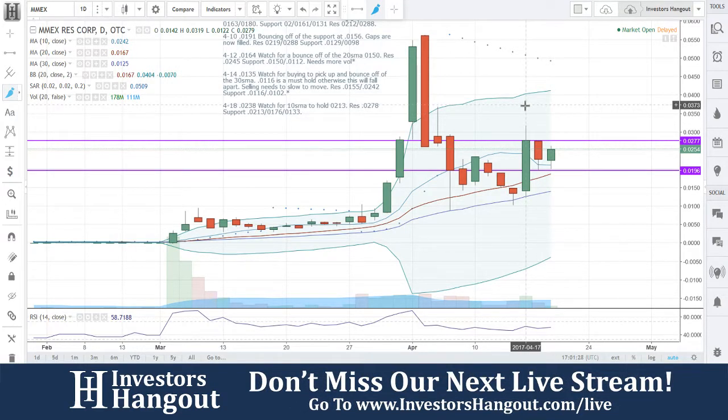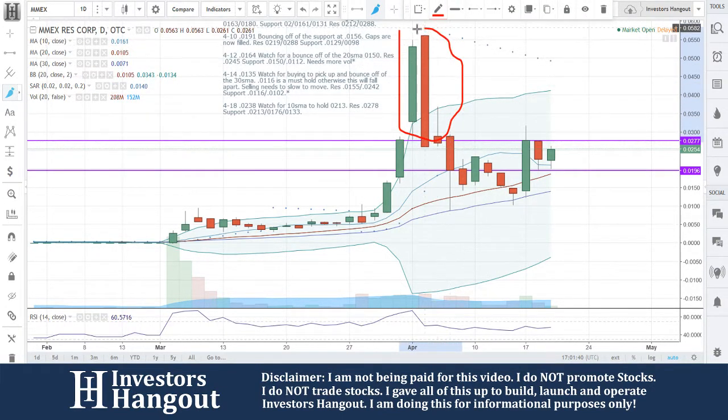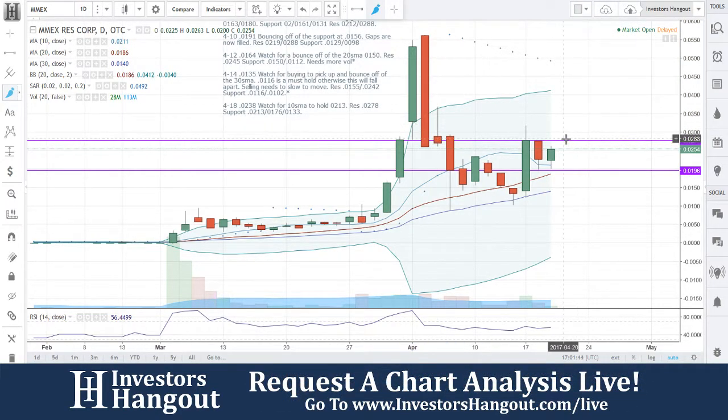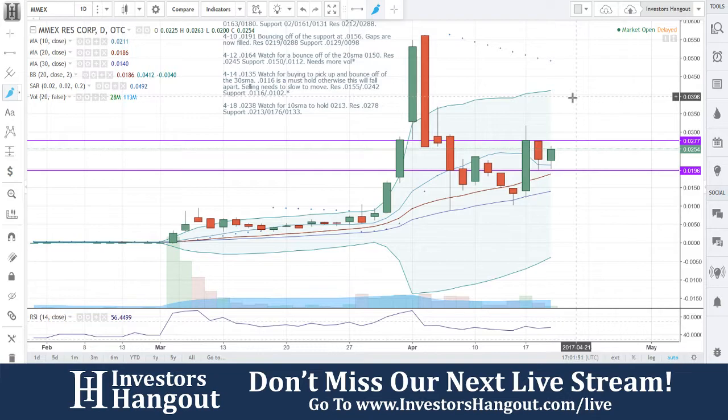Look at what 178 million shares did. The first thing that I want to see is a break of 0277. Keep in mind, look at what happened up here — big moves. You got two big candles and two big moves. What do you have after 0277? Two big moves. So that's why I said if you break that 0277, this one could really make some serious moves up much higher.